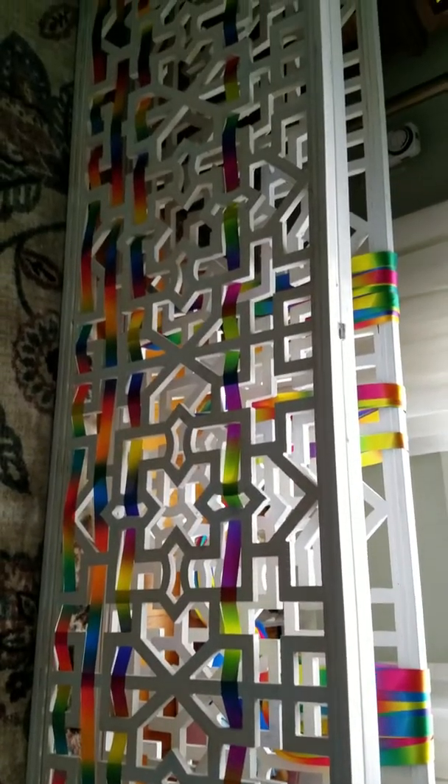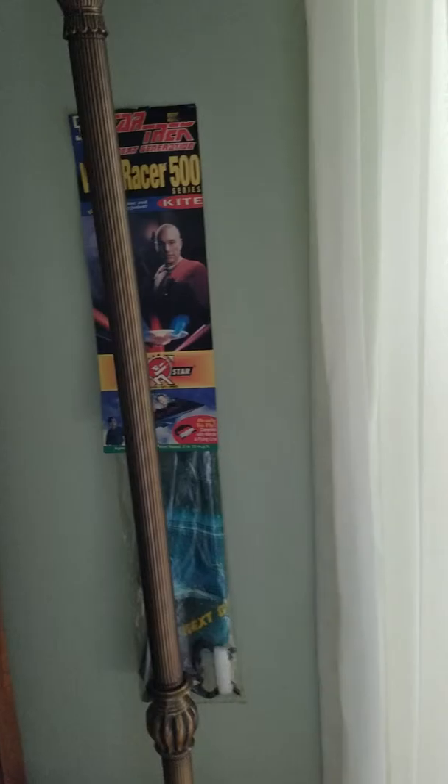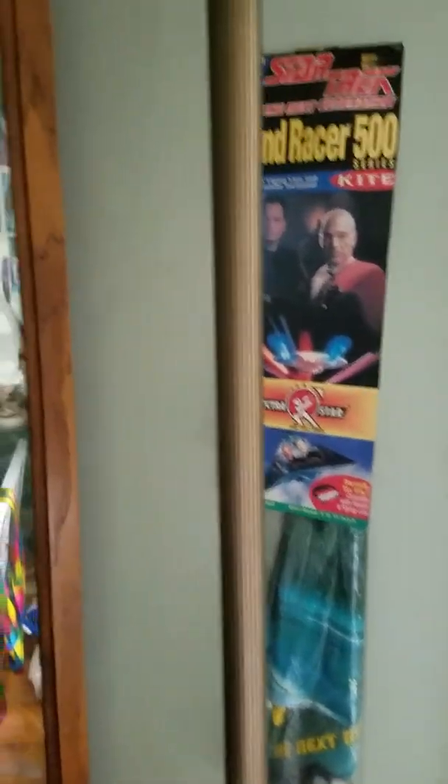I've almost got the first panel strung there. This is a kite somebody got me as a gift — a Star Trek themed kite.